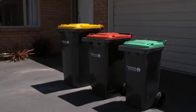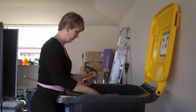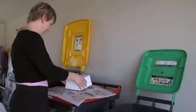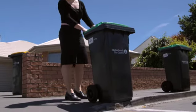Christchurch rubbish collection has changed for the better. The three kerbside bin system has revolutionised the way Christchurch residents manage their rubbish. By sorting waste into recycling, organics and rubbish, residents save thousands of tonnes from going to landfill. This is fantastic for the environment and great news for the city.